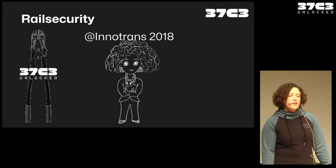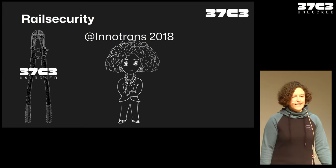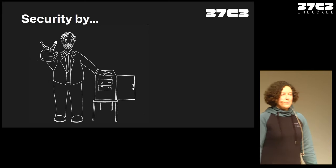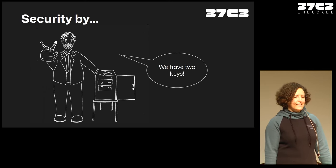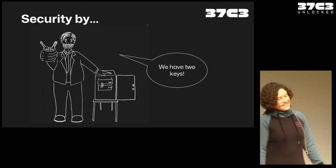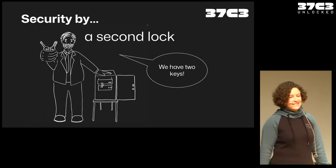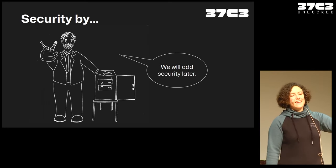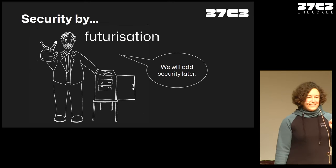Let me tell you another story. Five years ago I went to Innotrans. If you're interested in rail, go to Innotrans — really nice, you can talk to people. There was a nice guy with a box, and this box was pretty secure. We asked why it's secure and he said: we have two keys — and he showed us the two physical keys. We said, no, it says here you're doing cybersecurity, so what are you doing? He said: oh sorry, that's security by a second lock. Then we asked for cybersecurity and he said: we will add security later. I call that security by futurization.